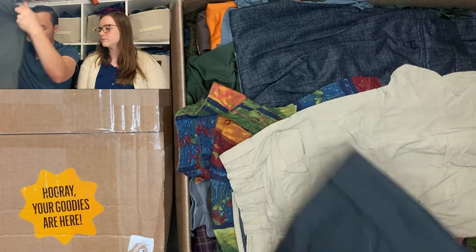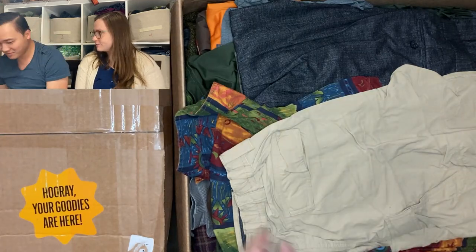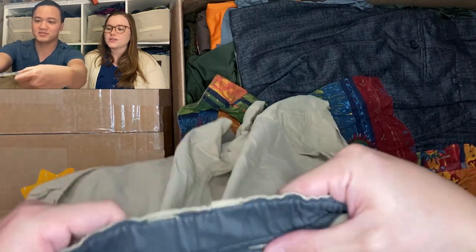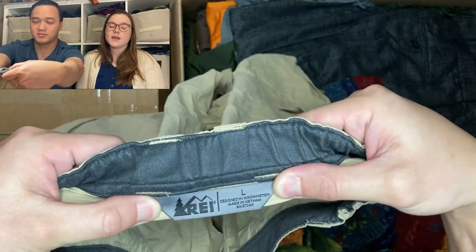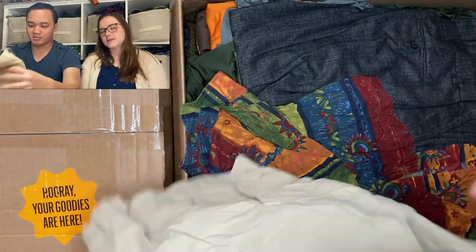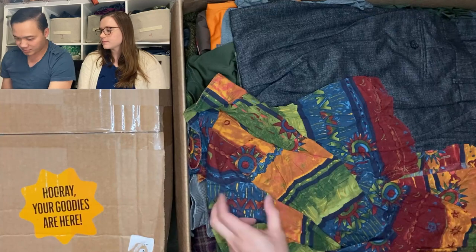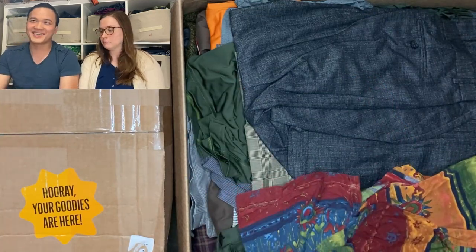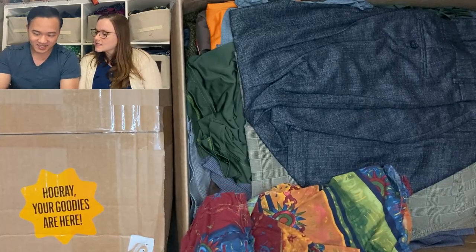Here we have some REI shorts — hiking shorts. Those should be good. We love selling hiking shorts in summer, so REI is kind of a bread-and-butter brand in terms of hiking stuff for resell. Retail it's kind of expensive.